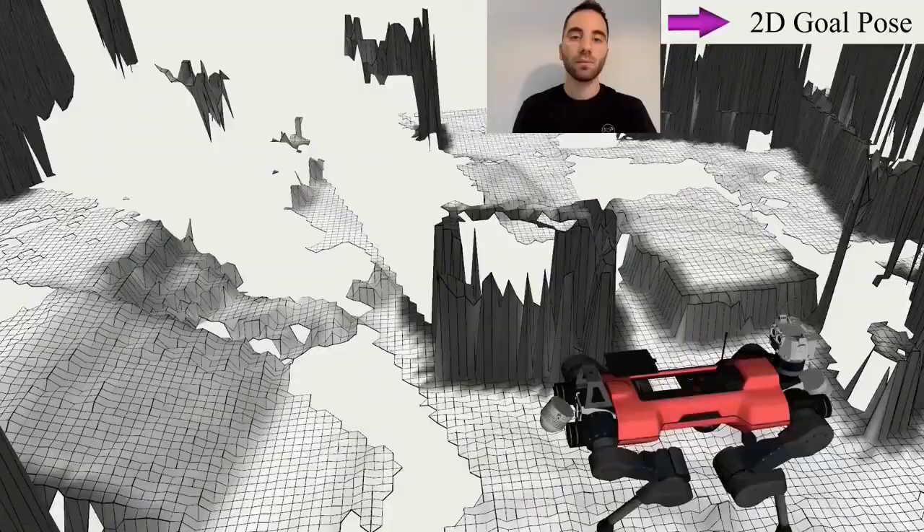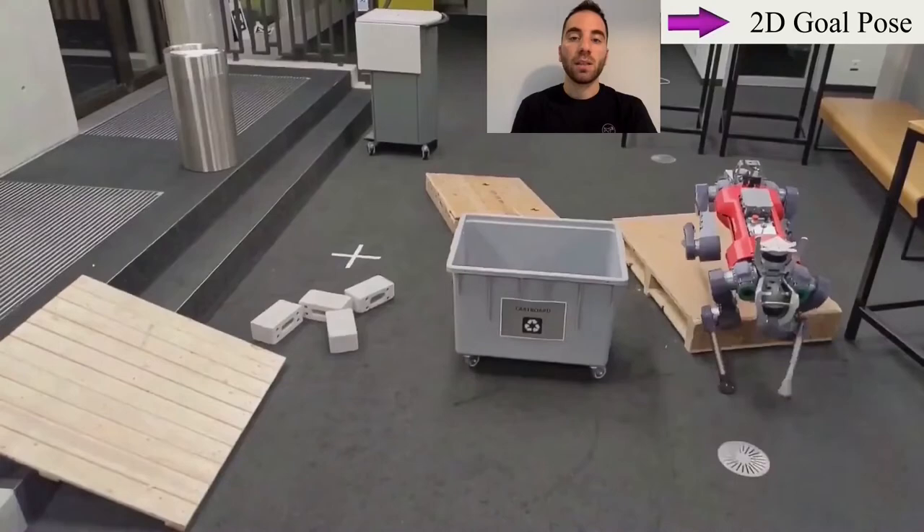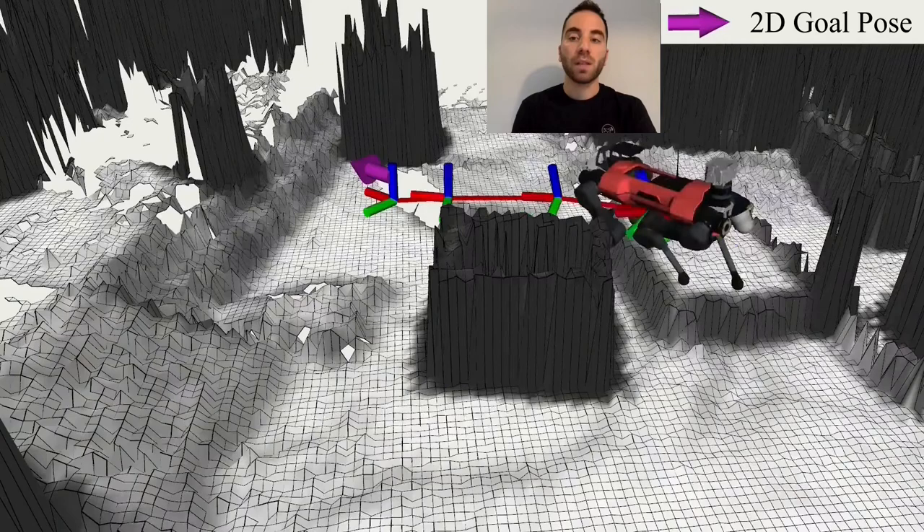This video shows ANYmals navigating different goal poses on uneven terrain. The planner copes with partial and missing map information and significant map noise caused by the onboard odometry system while maintaining fast update rates.